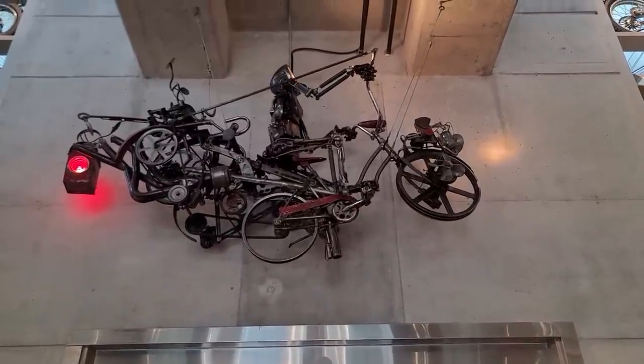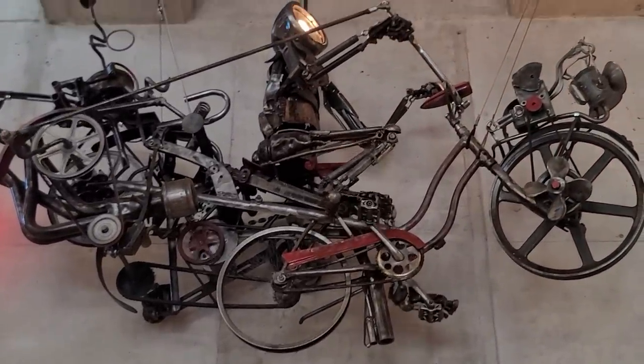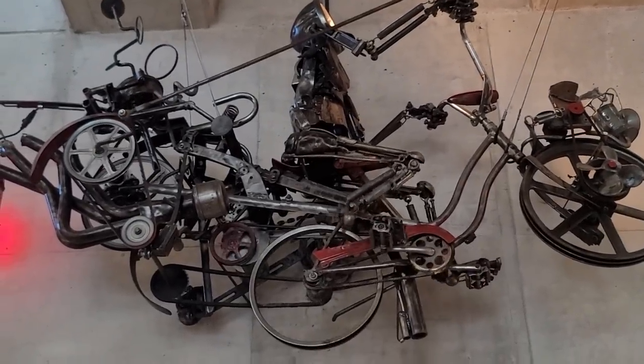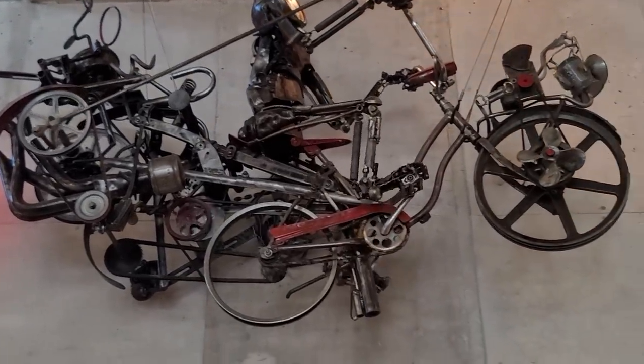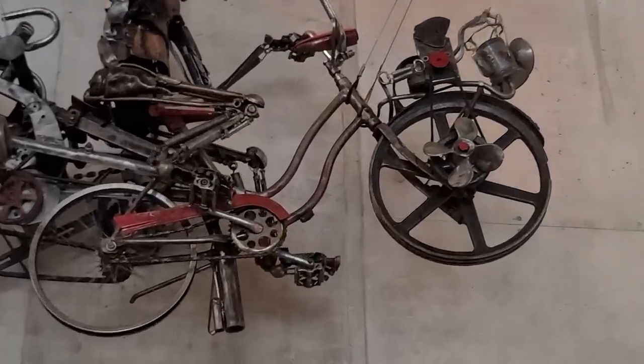Wow, that's pretty cool. That is absolutely amazing. Look at this — somebody is real creative. Made out of... everywhere you look, there's something that will make you stop and stare.